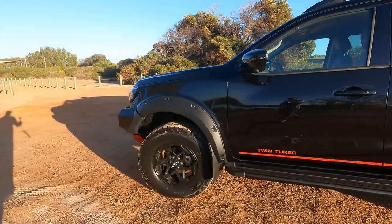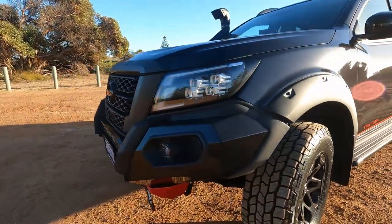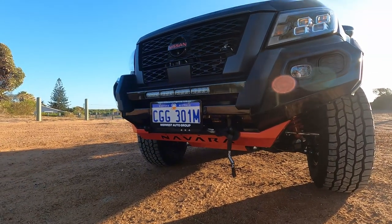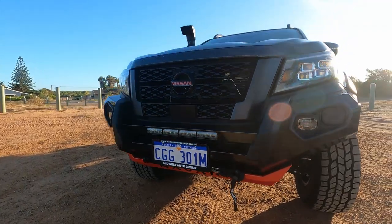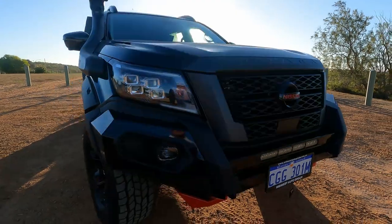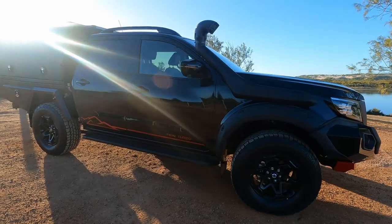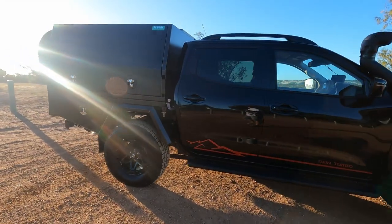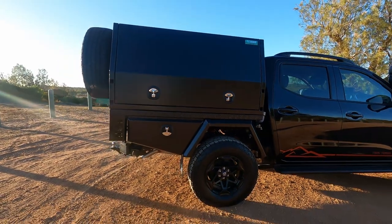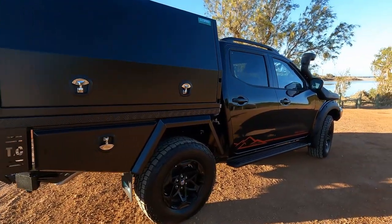Right — twin turbo, 17-inch wheels, we've got the winch from Ironman. Still a couple of things to come — waiting for the spotty brackets and the Ironman snorkel.